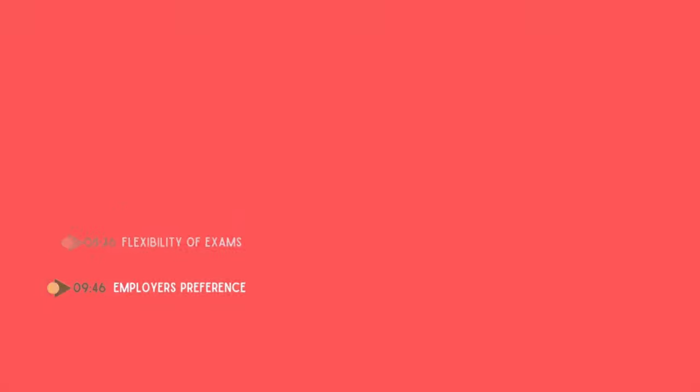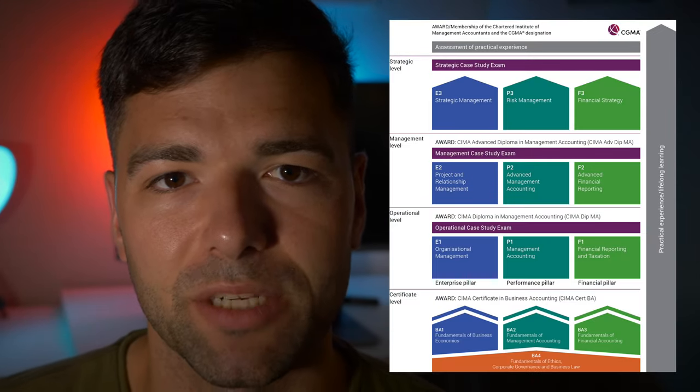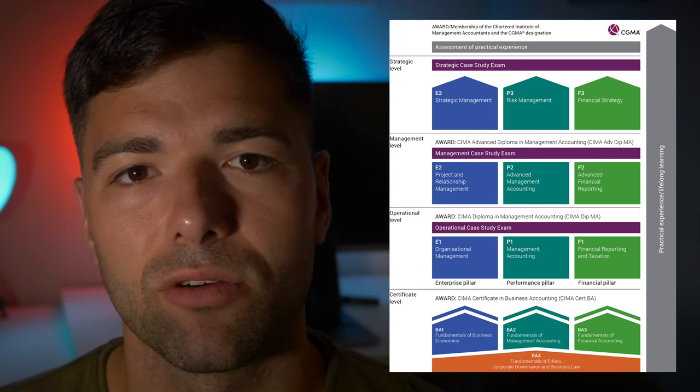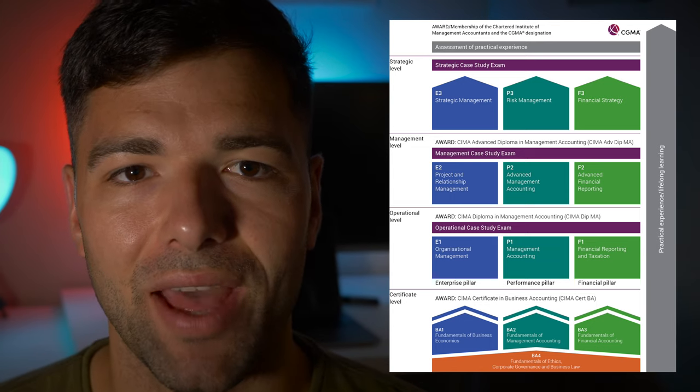Step number one in this video is to review the syllabus. What we can see from the CIMA syllabus is that it is made up of four levels: the certificate, the operational, management, and strategic level. Within each of the three main levels — the operational, the management, and strategic level — you will have the E, the F, and the P pillar.